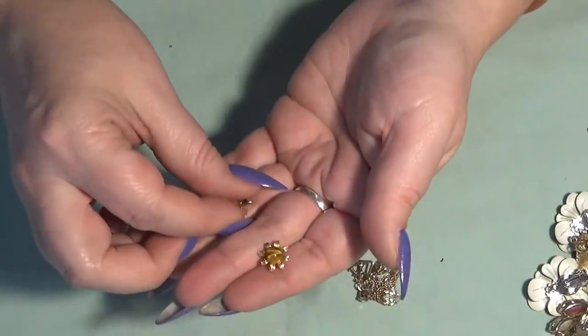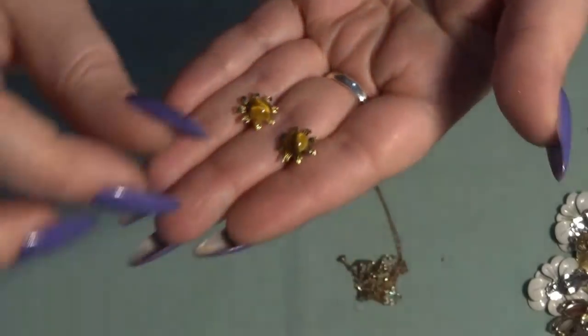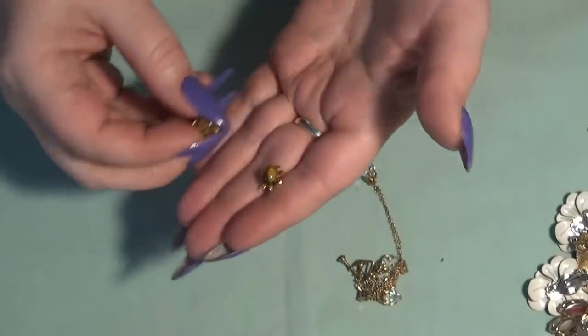And another pair with tiger's eye, like a sunflower — very tiny little ones. I will test them.